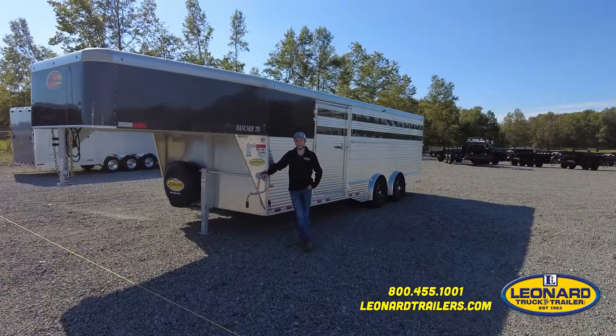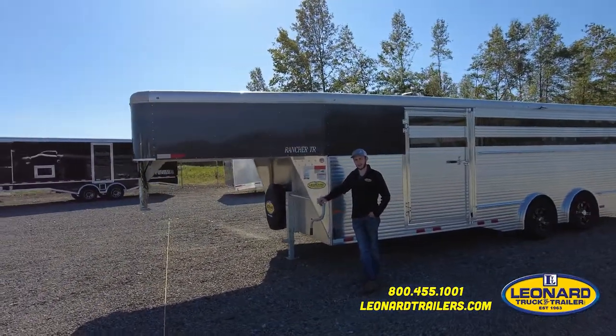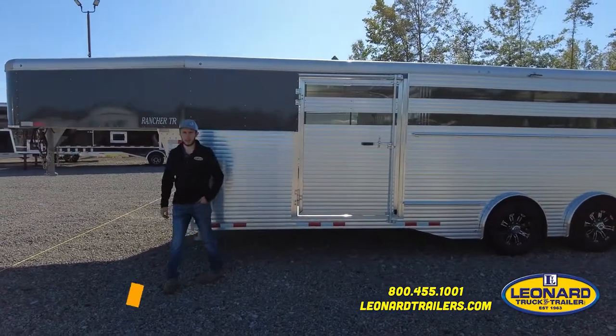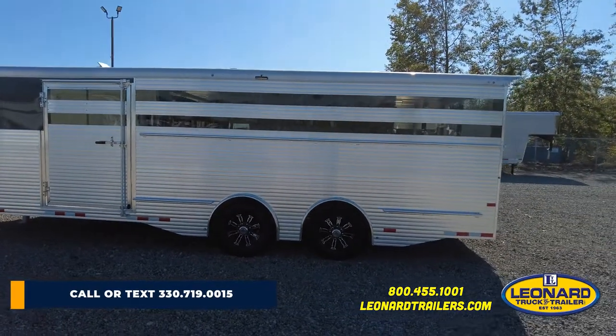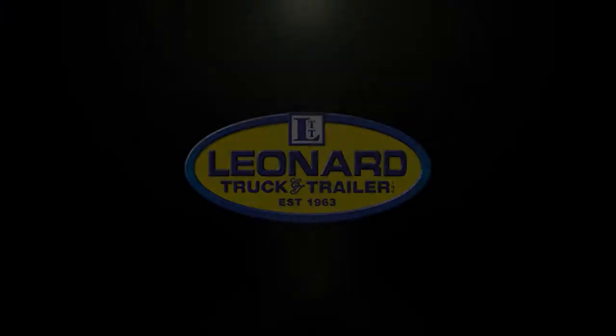This Sundowner trailer comes factory with a three-year hitch-to-bumper warranty and eight years on the structure. Thank you for watching this video. Again, this is Sam with Leonard Truck and Trailer. If you have any more questions about this trailer, feel free to give me a call or text at 330-719-0015.